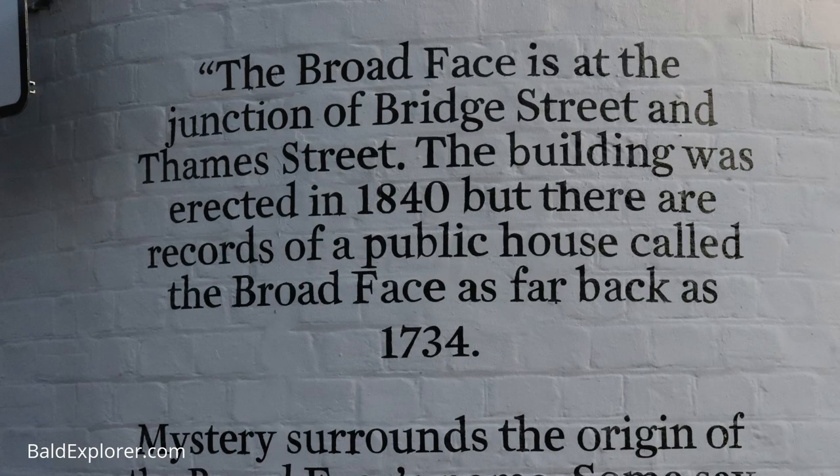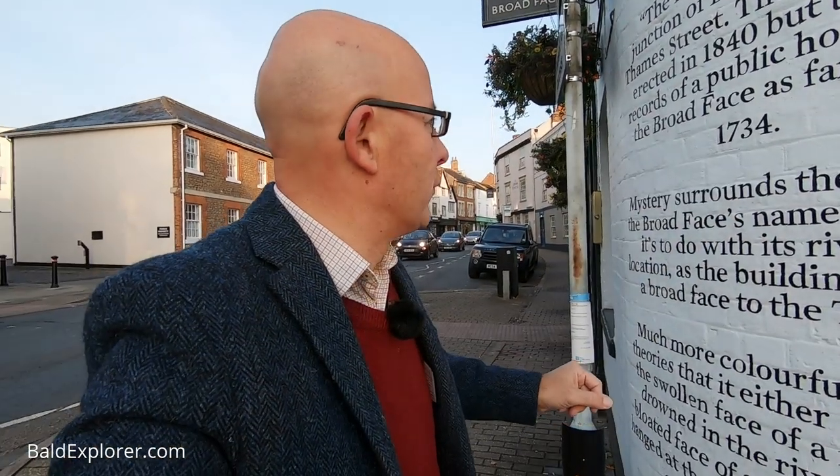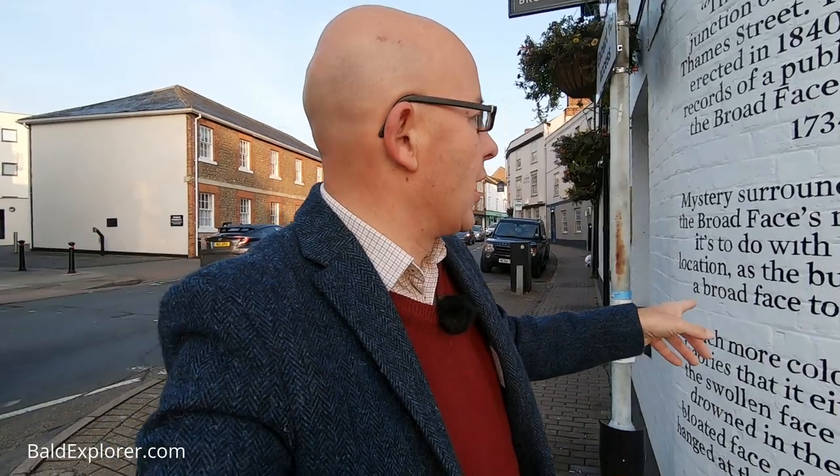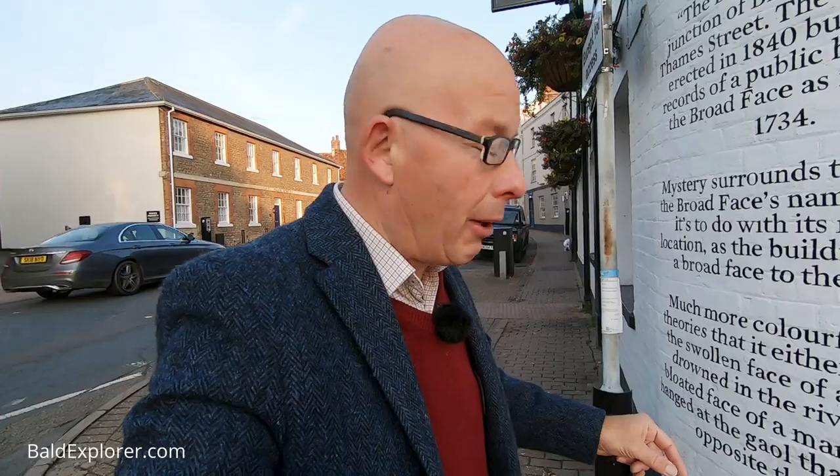The Broad Face is at the junction of Bridge Street, which goes back as far as 1734. Mystery surrounds the origin of the Broad Face name. Some say it's to do with the riverside location. More colourful are the theories that it alludes to the swollen face of people hanged at the jail, it says. So, who knows.